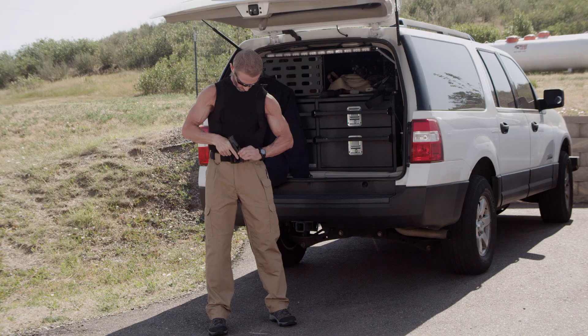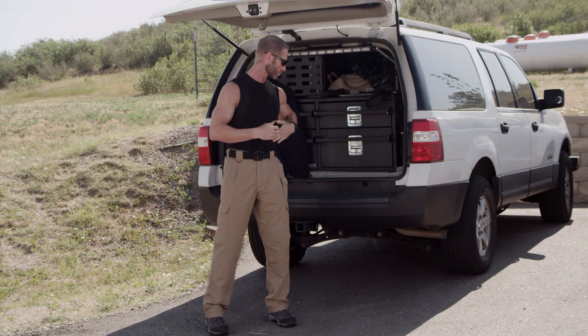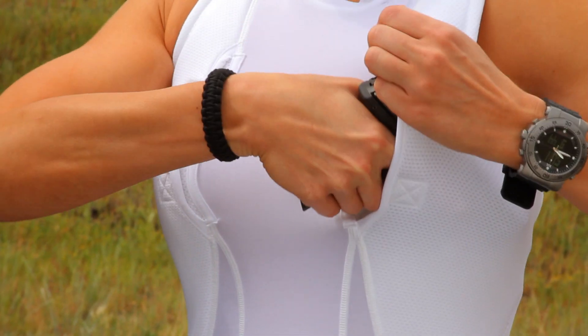Built-in pockets under each arm securely accommodate a compact handgun and magazines, and offer a great place for your MP3 player when you head to the gym.